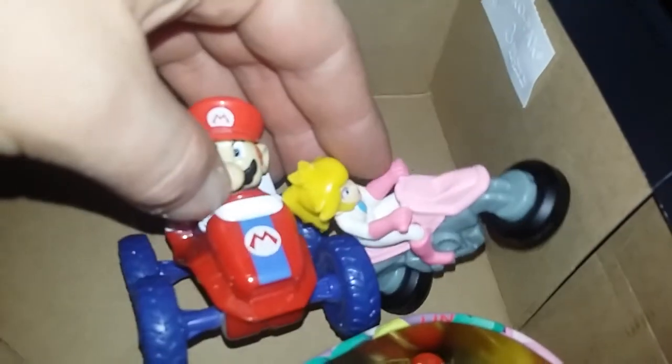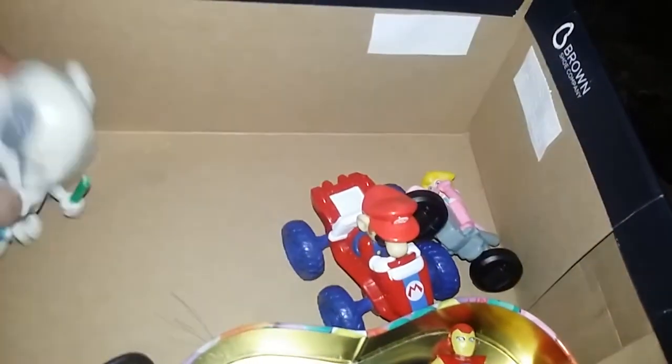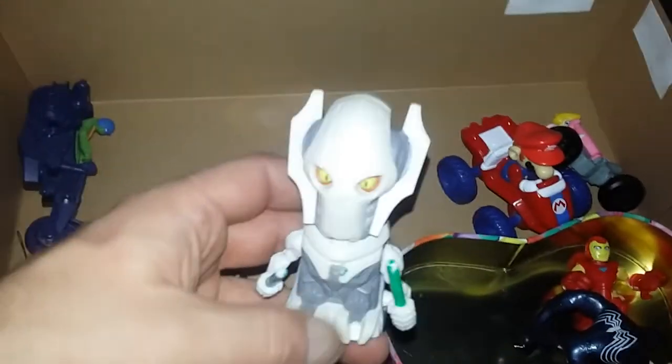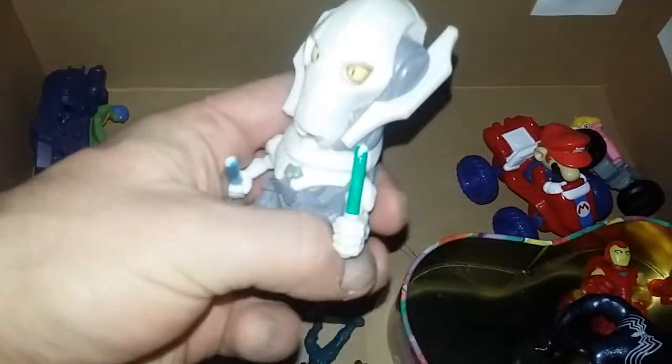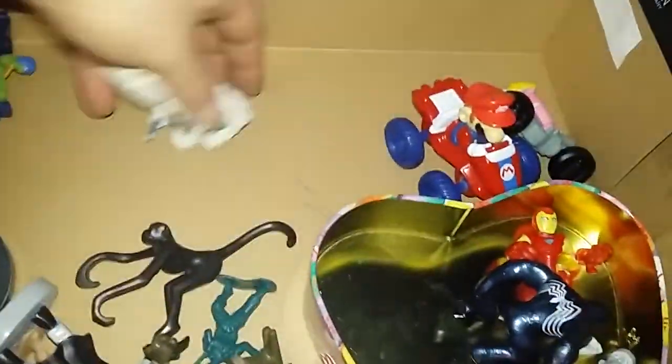Check out my World of Nintendo Figure reviews too — go back to my Showcase and Review Corner and check them out because I do a lot of World of Nintendo Figure reviews. Here's a little General Grievous motion-activated figure with a little wind-up action.